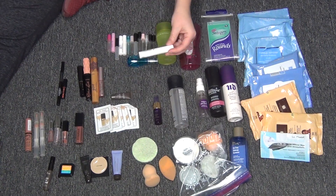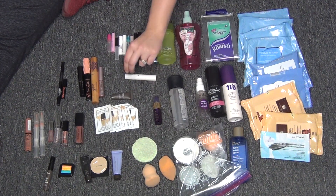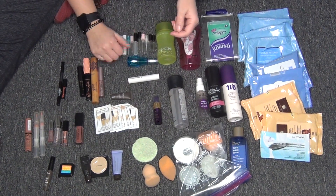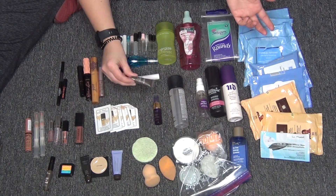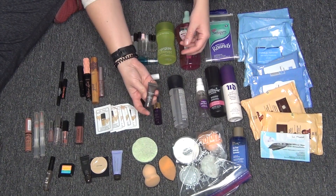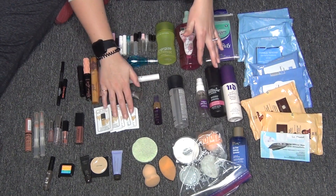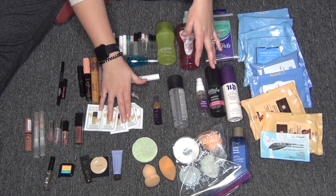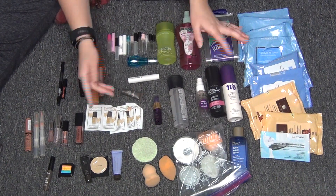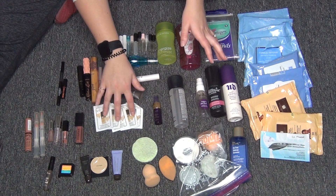Then I have the Lash Food eyelash enhancer — I would not repurchase it, it's totally not worth it and it irritated my eyes. On to foundations: I only have small sample sizes that I finished. I have the Base by Laura Bingle — I would totally purchase this. It didn't break me out, looked great on my skin, and it's super light coverage. Then I have five packets of Born This Way by Too Faced in different shades, and I was able to mix them to get a really good color match. I repurchased this in the shade Nude.